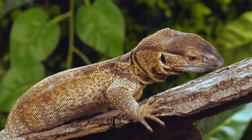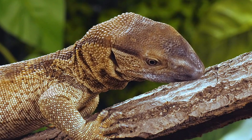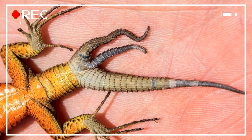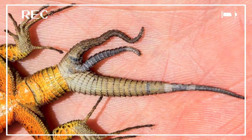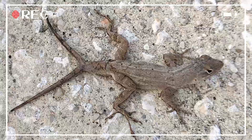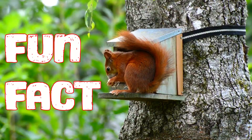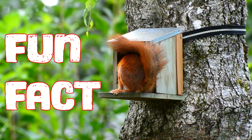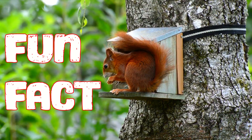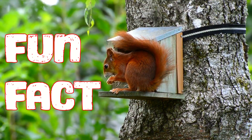Any future encounter with a predator will involve losing the entire tail. Sometimes the regeneration process does not occur properly, causing bizarre results such as two, three, or even four complete tails. In fact, a few years ago I saw a house lizard with two tails — I was shocked and amazed, thinking it was unique, until I researched this topic and found out it's actually not uncommon.